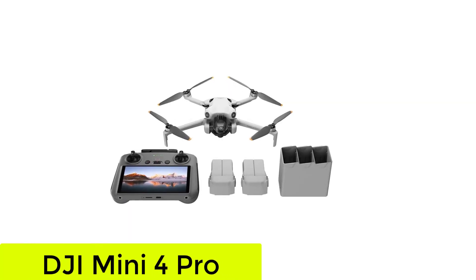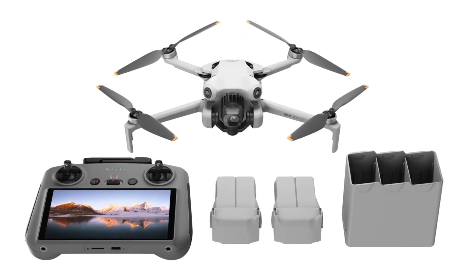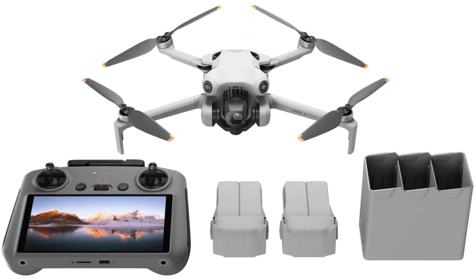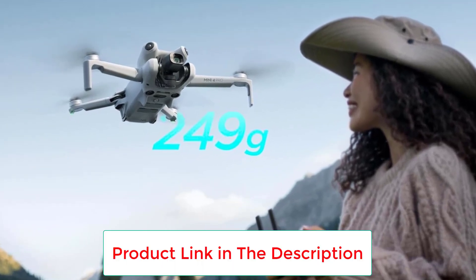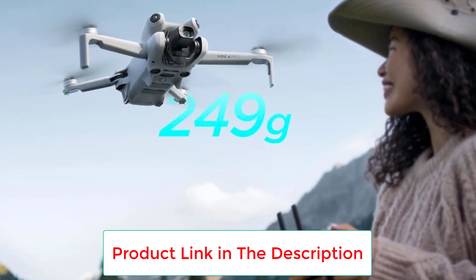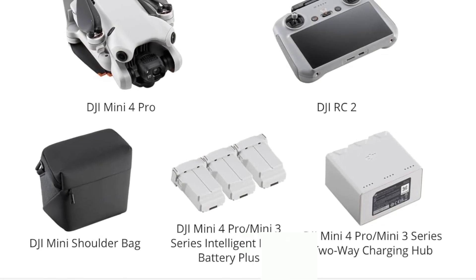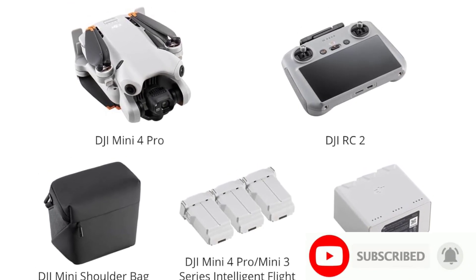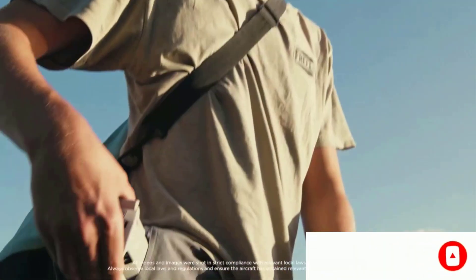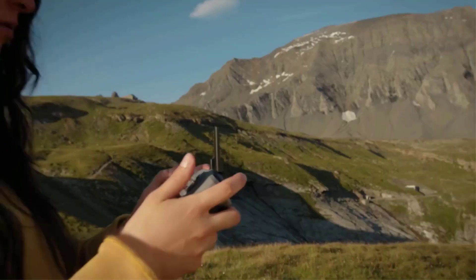Number 3: the DJI Mini 4 Pro. Tech specs include a 1/1.3-inch 24mm wide-angle camera, 4K at 100 frames per second max video recording, a max flight time of 34 minutes, and a transmission distance of 20 kilometers. This is an upgraded version of the Mini 3 Pro, with a redesigned chassis, upgraded camera, and the addition of omnidirectional obstacle avoidance sensors.